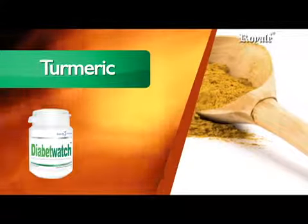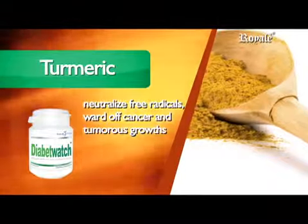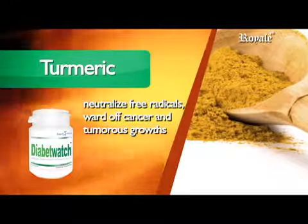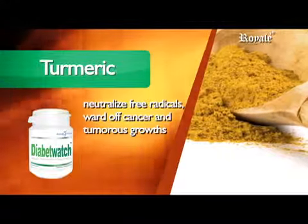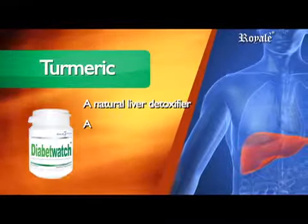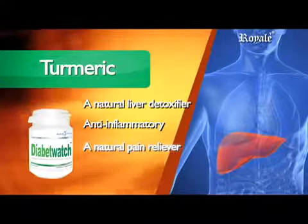Turmeric, or Curcuma Longa. Latest studies point to turmeric's ability to neutralize free radicals, ward off cancer and tumorous growths because of its powerful antioxidant property. It is a natural liver detoxifier, anti-inflammatory, and a natural pain reliever.